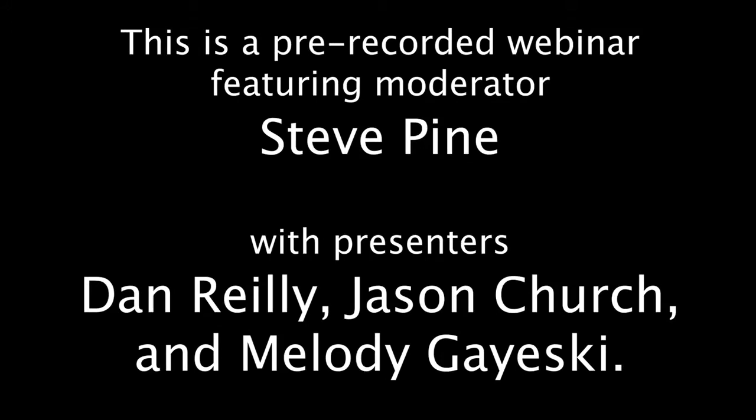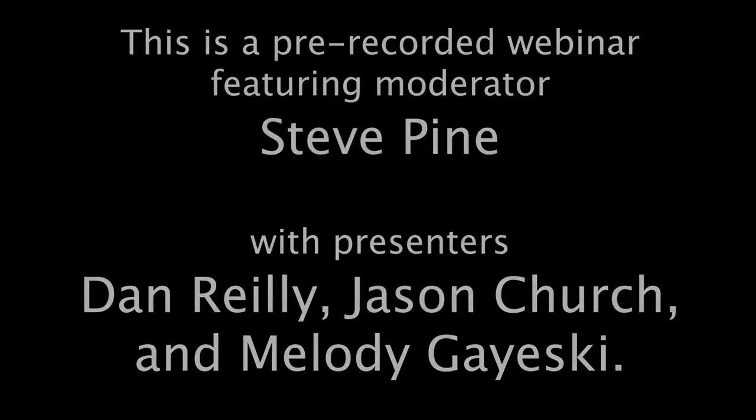This is a pre-recorded webinar featuring moderator Steve Pine with presenters Dan Riley, Jason Church, and Melody Gajewski.